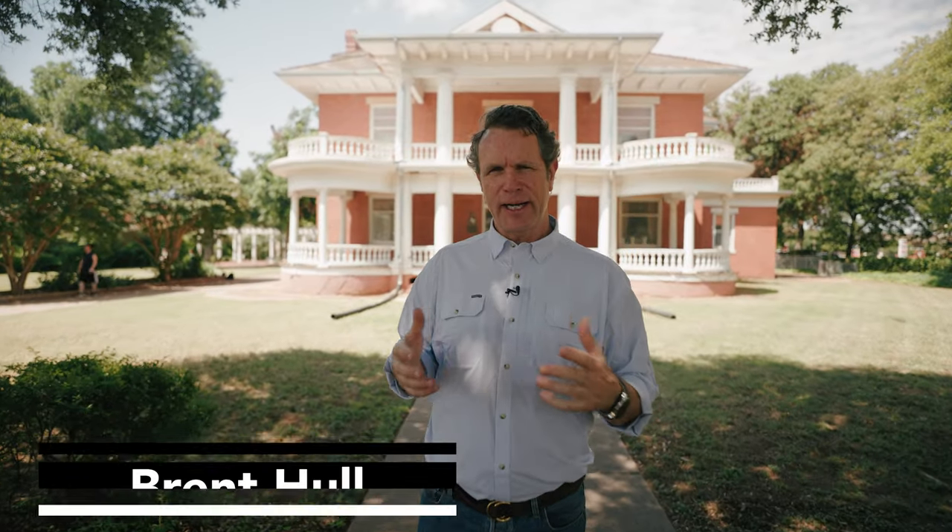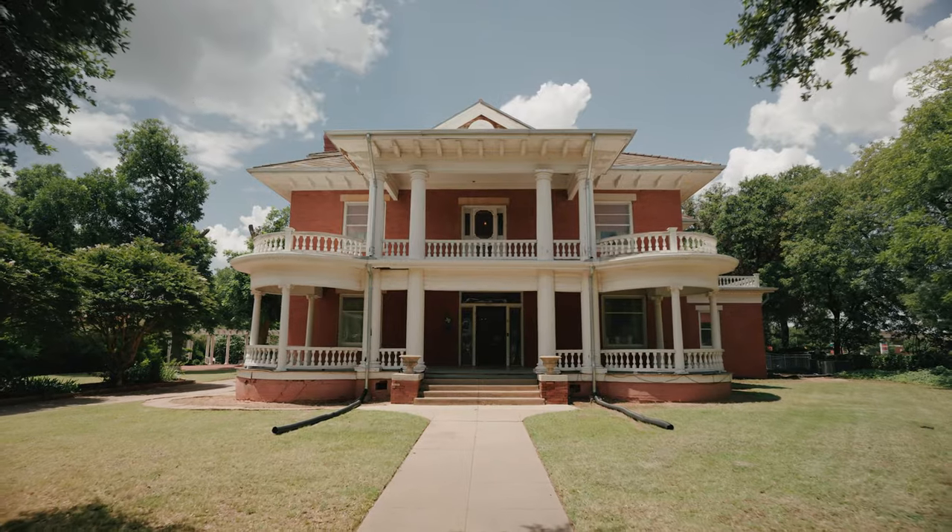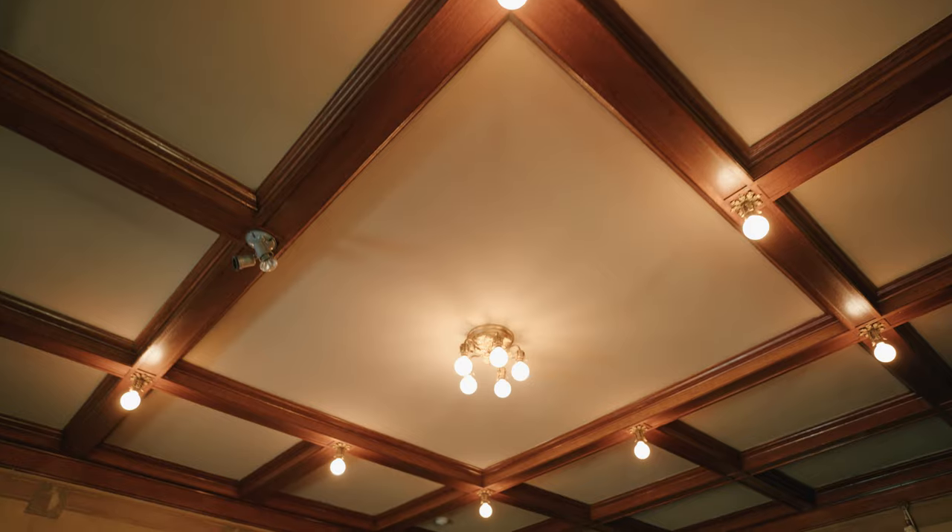Hey guys, Brent Hull, Build Show, talking today about the Kell House. I'm in Wichita Falls, Texas. We're looking at an early 1900s neoclassical house — a beautiful example of the richest guy in town. There are a lot of cool things we can learn from these historic houses: the brickwork, the trim work, the coffered ceiling, the use of woods, the cut of woods. All awesome stuff. Come join me here on the Build Show.